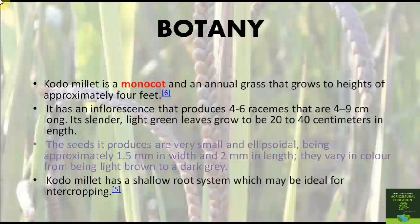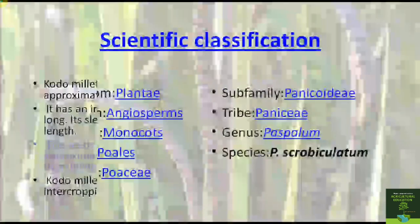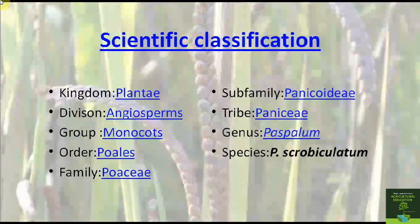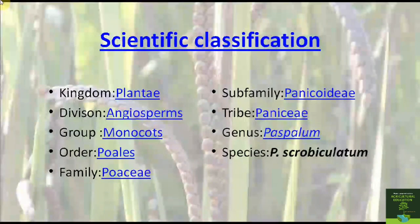The seeds vary in color from light brown to dark gray. Kodo millet has a shallow root system and is ideal for intercropping. Its classification: it belongs to the kingdom Plantae, division Angiospermae, group Monocots, order Poales, family Poaceae.